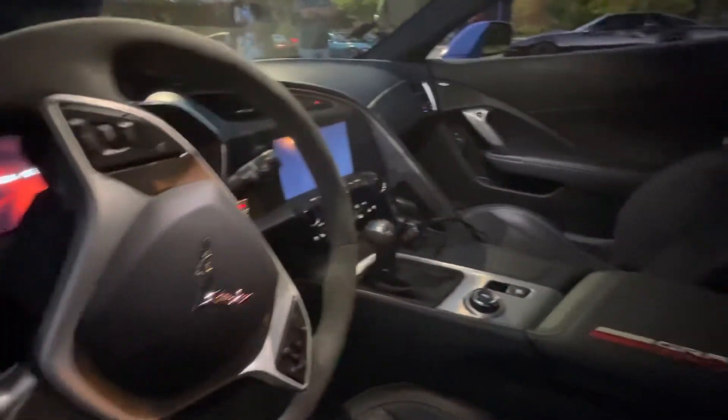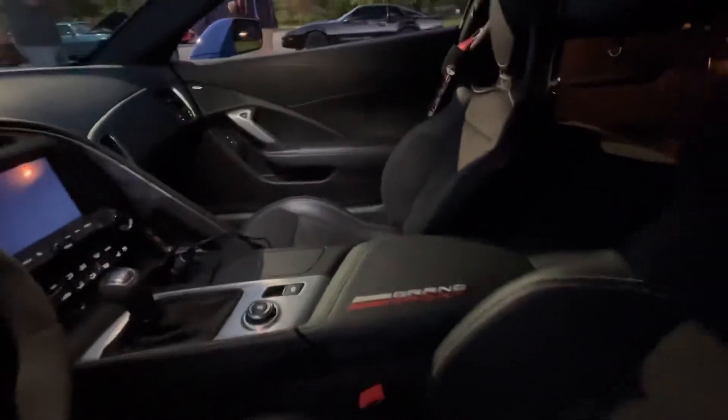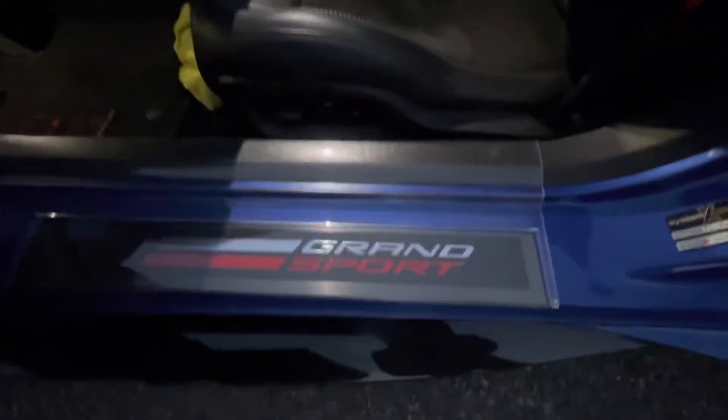It's what they call a 2LT. It's got the full carbon dashboard, competition seats with carbon inserts, and a seven-speed manual.